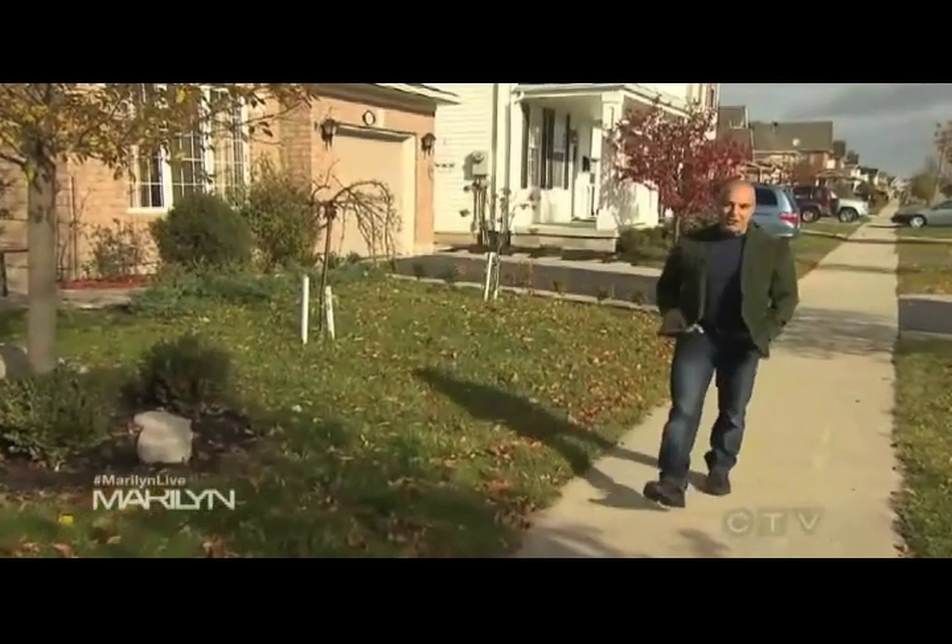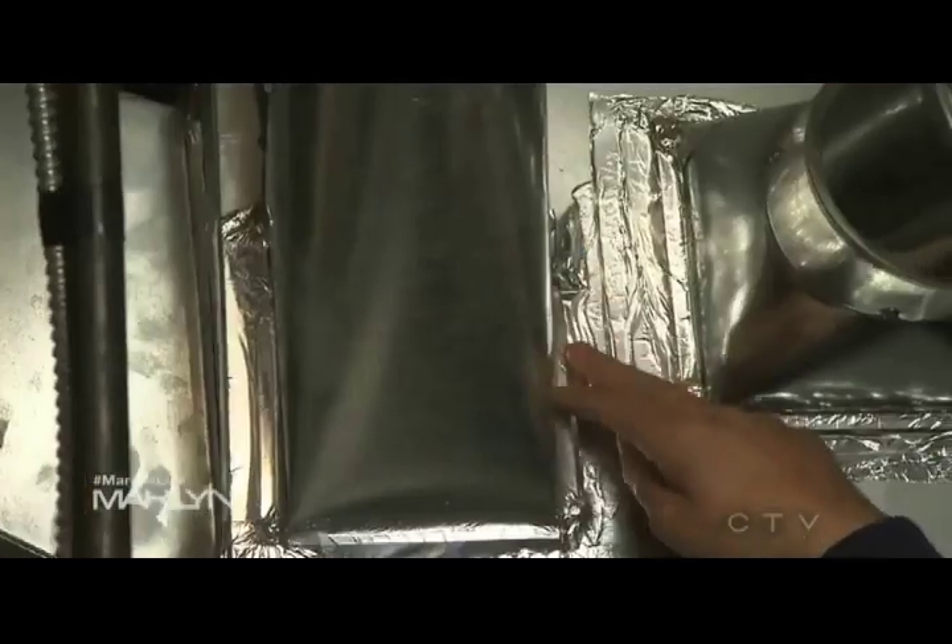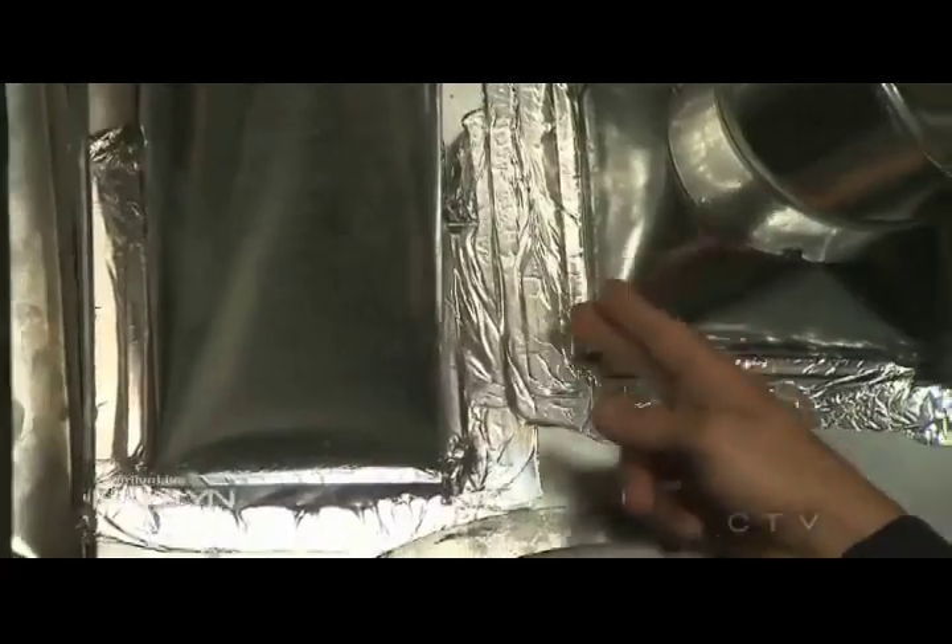Whether your house is ten or a hundred years old, there are a few key areas where heat loss occurs. I'm going to show you how to troubleshoot those zones so you can have yourself a nice warm winter. This house has a forced air heating and cooling system. One of the problems here is there's a lot of leakage through all the joints in the ductwork, so the air doesn't quite make it to the rooms furthest away from the furnace room.